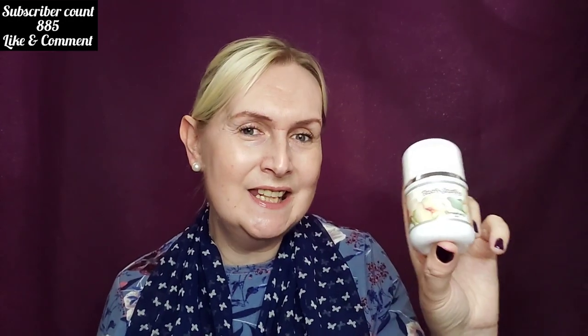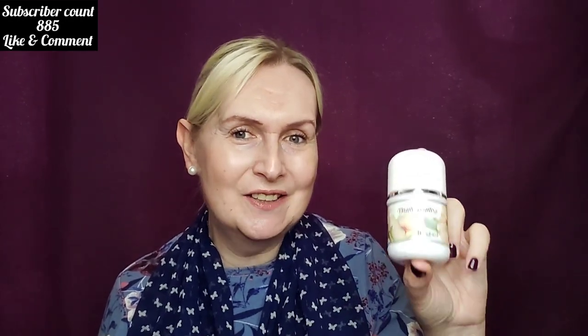Anaïs Anaïs by Cacharel. You've been watching another edition of The Fragrantition. Until next time, remember — every fairy is born with a finite number of curses, as they say. So embrace them. Ciao for now.